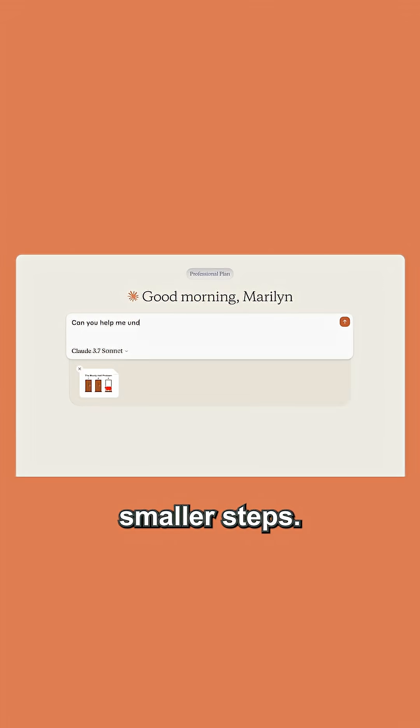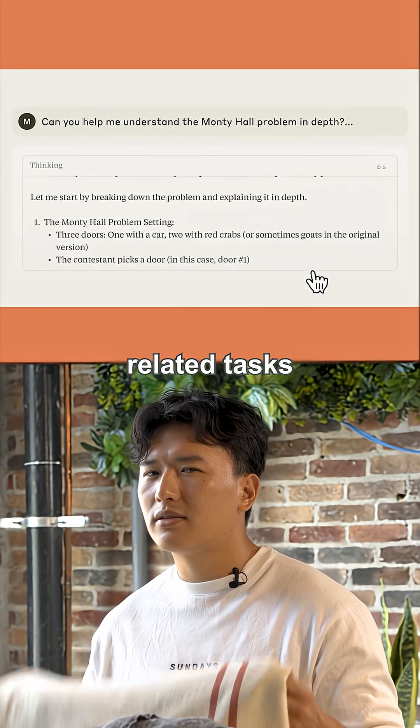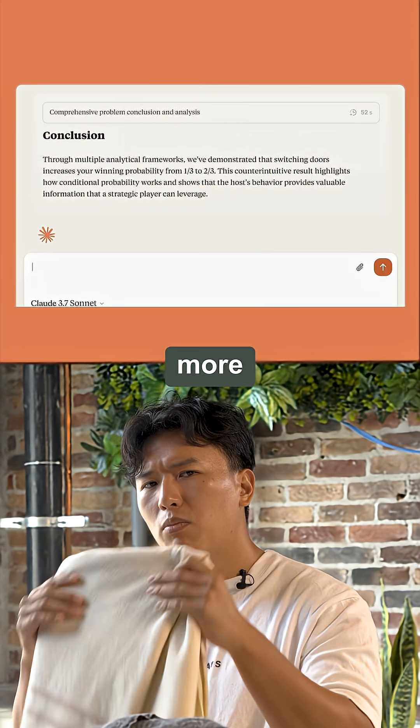First, break big steps into smaller steps. Simple steps mean fewer mistakes and better outcomes. Second, group related tasks together. When tasks are similar, the AI can handle them much more efficiently.